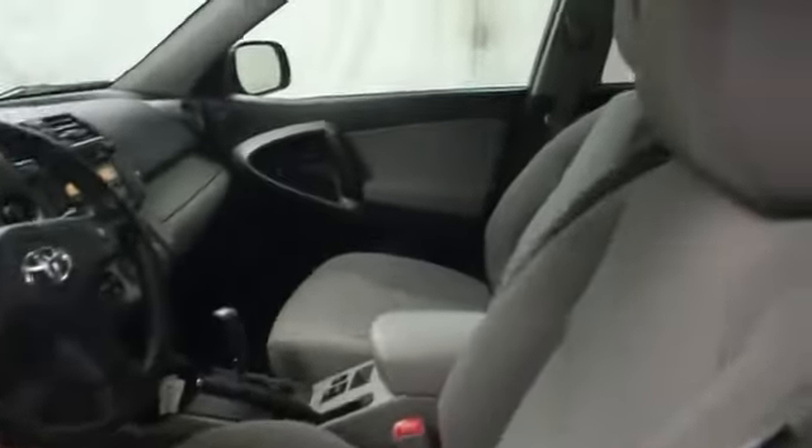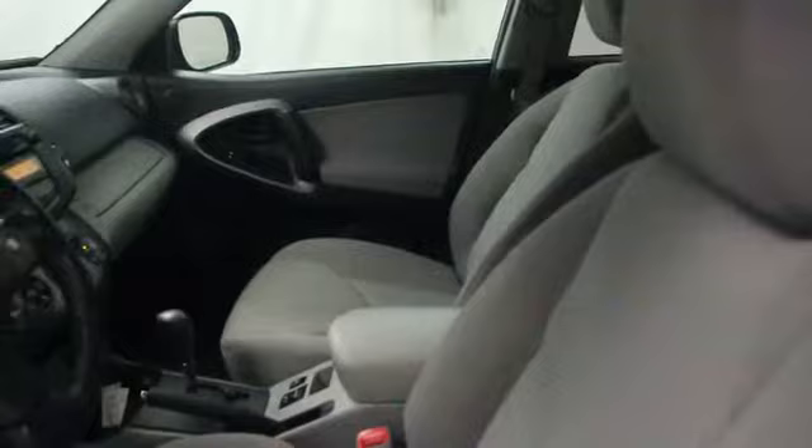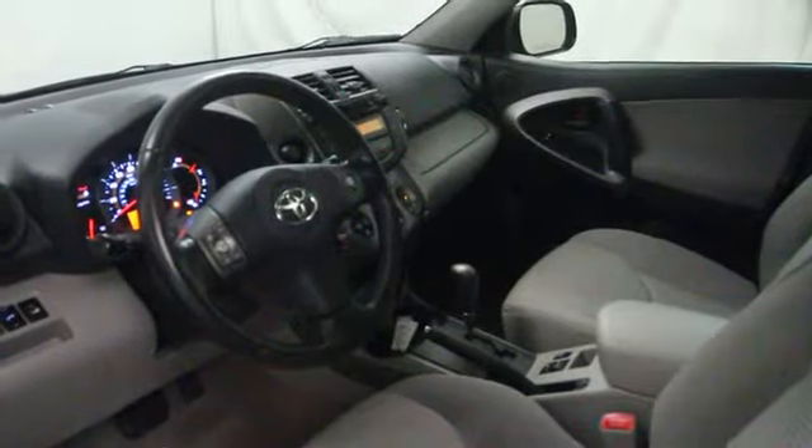cruise control, passenger airbag, MP3 player, power windows, remote power door locks,